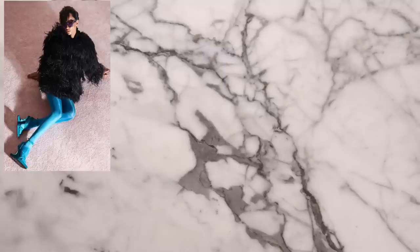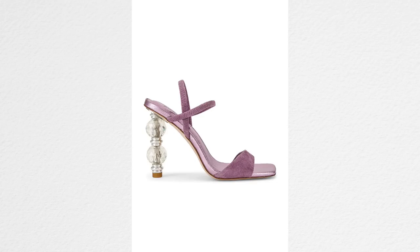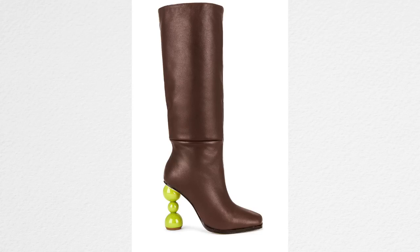This next trend I thought would stay on the runways but not make it into our lives. I've seen them in the summer on different sandals — decorative, angular heels. Instead of a block heel or a round heel, they have some kind of decorative accent on the heel, which is kind of cool looking. Some look like you'd have to be an acrobat to wear them, but the ones with just a little decoration are kind of interesting.